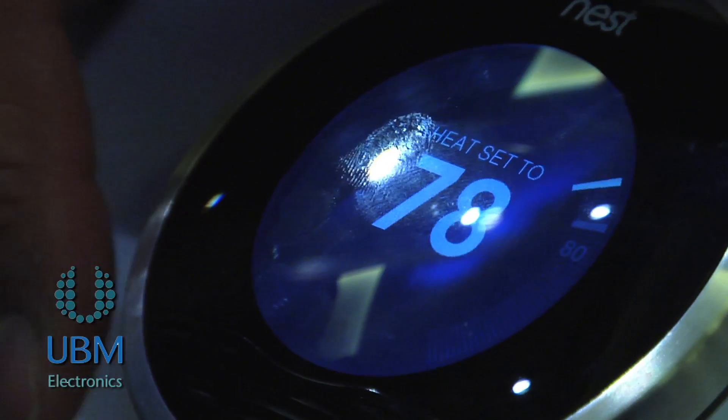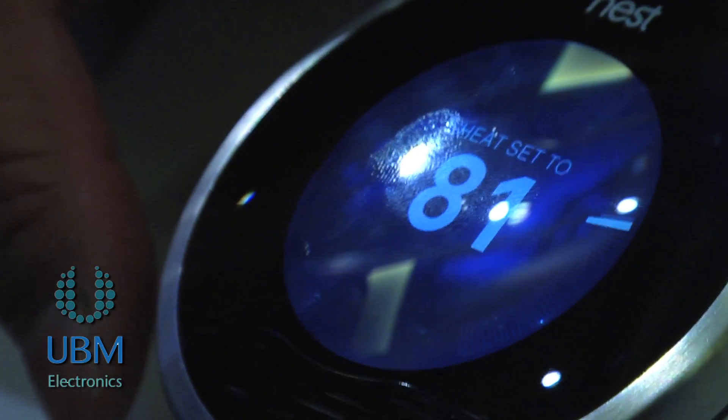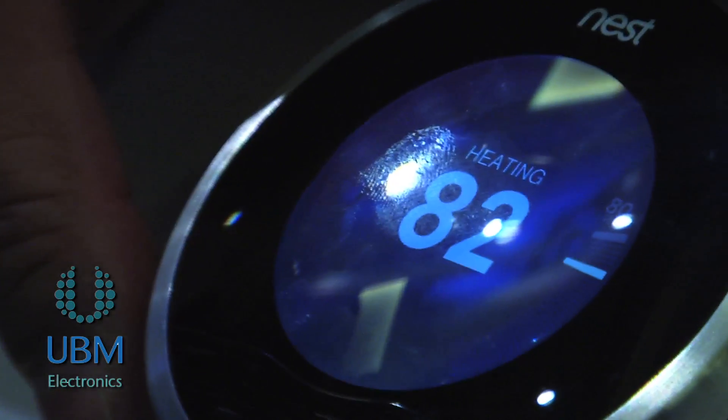We have a lithium-ion battery inside, which we recharge slowly all the time off the wall. Most thermostats don't actually have dedicated power, so we trickle charge the battery over time to keep it full. You don't actually have to worry about changing batteries or running power to your thermostat — it just basically lives your life like normal and our product does what it's supposed to do automatically.